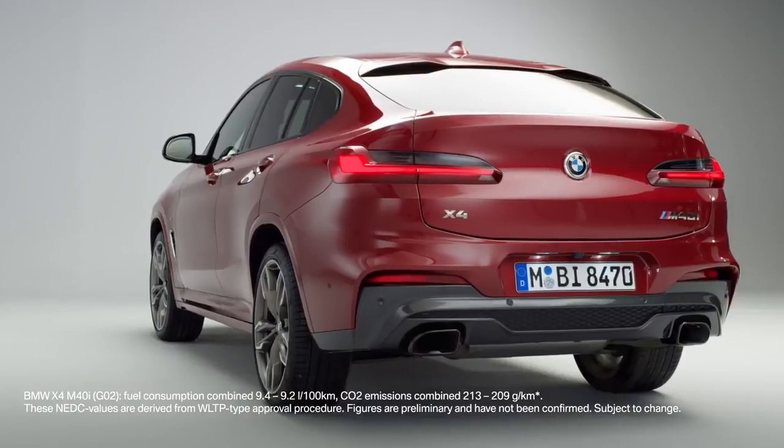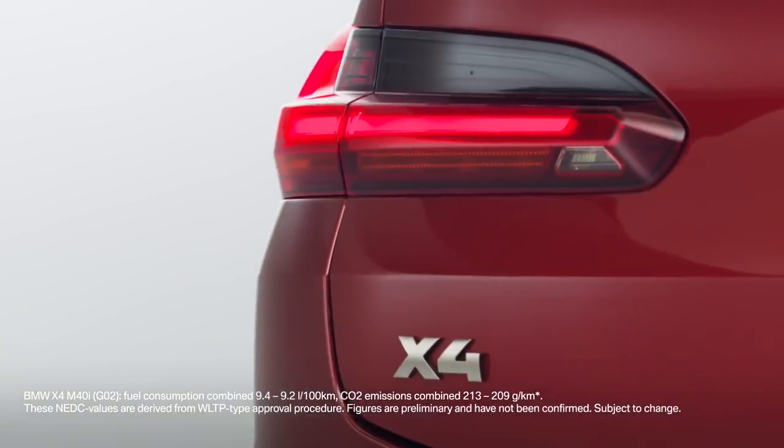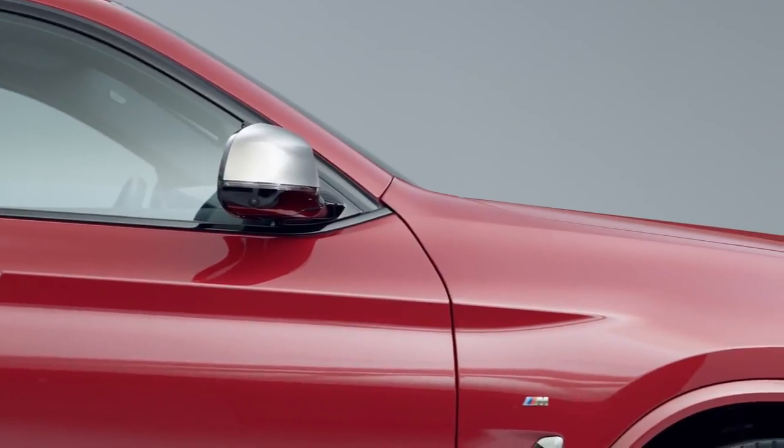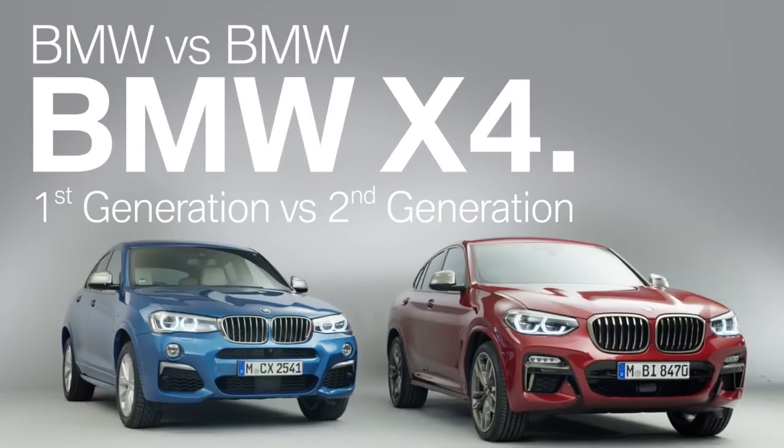On February 14, 2018, the all-new BMW X4 has been revealed to the public. Let's take the opportunity to compare the new model with its predecessor.